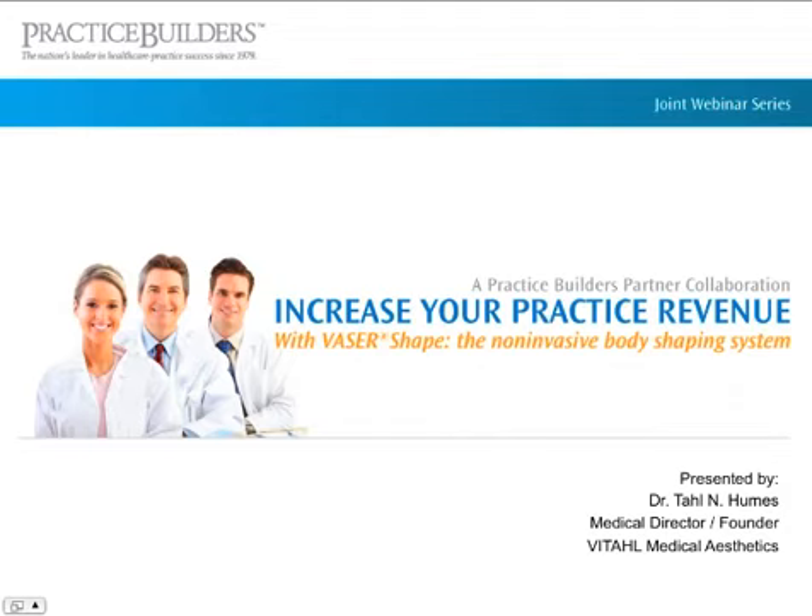Welcome everyone to our Practice Builders webinar series. My name is Andrea Golden and I'm a Business Development Consultant for Practice Builders. Today's webinar is titled Increase Your Practice Revenue with VaserShape, the Non-Invasive Body Shaping System.